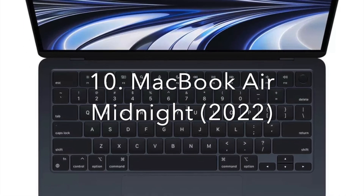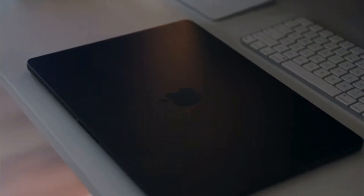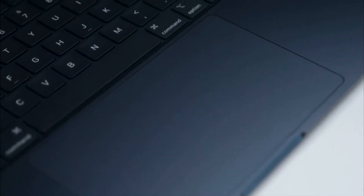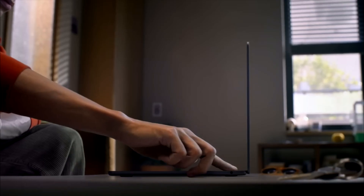Number 10: the MacBook Air 2022 Midnight. This is a very new Mac design, its colour is truly unique, and what makes it look so great, I think. I love darker colours on matte textures, and this almost matte black shade has not disappointed. Bear in mind,